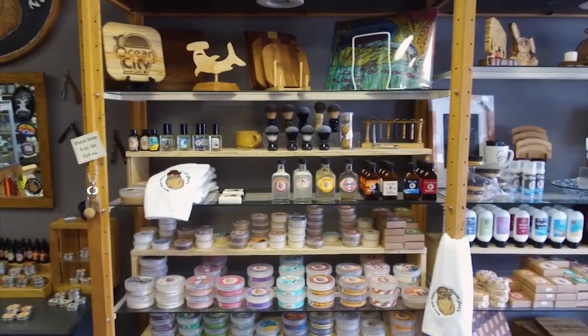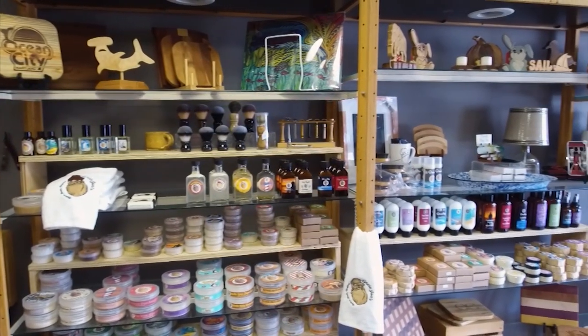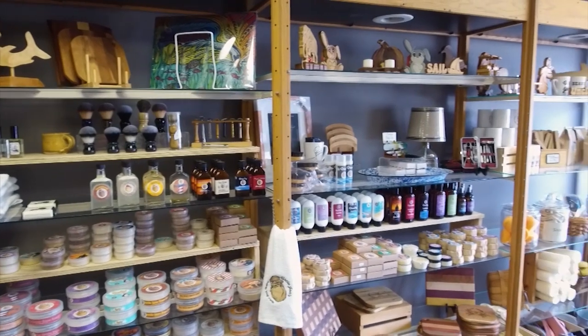Soaps, bath bombs, and beard bombs? Jimmy, sounds like you might want to pay close attention to this one. You can find it all at Uncle John's Soap Shop in Berlin. We sent 1025 WOC's Corey Phoebus to Uncle John's to get his hands dirty, clean, whatever. He's going to show us how these neat products are actually made.